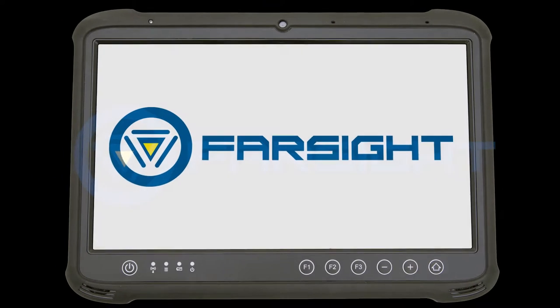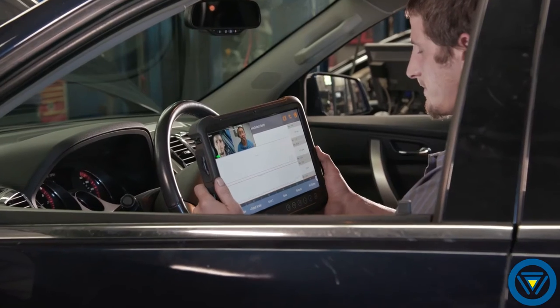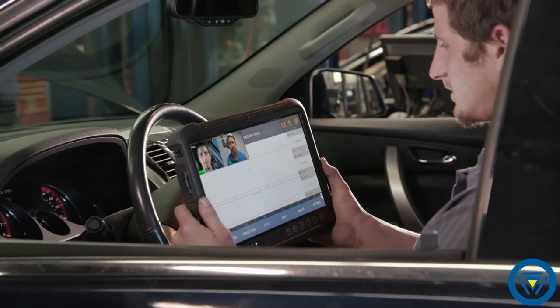Presenting the industry's first all-in-one diagnostic support system: Farsight. Farsight Live was formed with the simple concept that every shop should be able to fix every vehicle. In the past, that would mean your shop would have to employ an expert for every make you service. Instead, we bring expert technicians to your shop virtually through Farsight Live on-screen, face-to-face technical support.